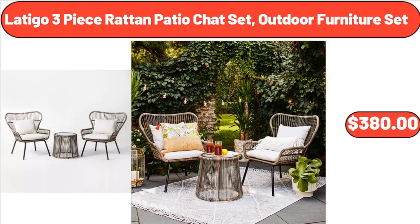Latigo 3-Piece Rattan Patio Chat Set Outdoor Furniture Set, $380.